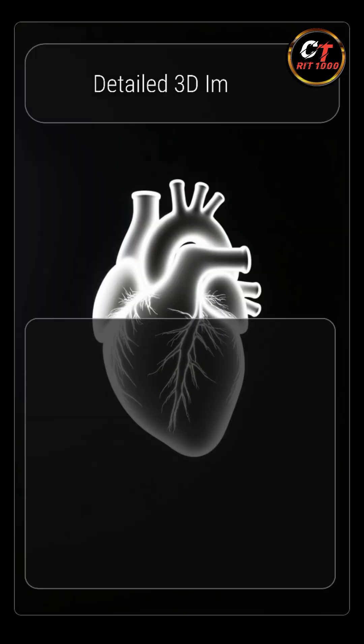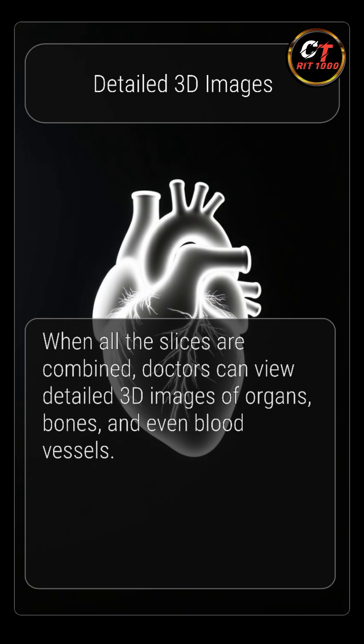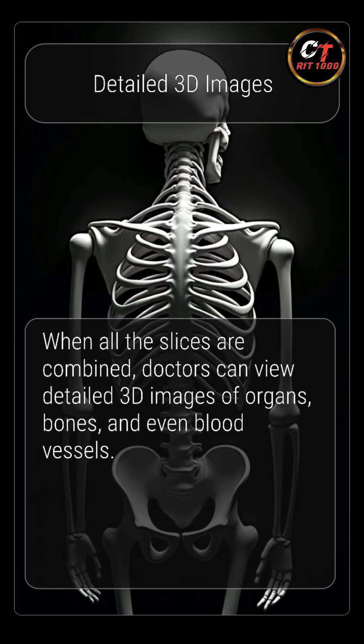When all the slices are combined, doctors can view detailed 3D images of organs, bones, and even blood vessels.